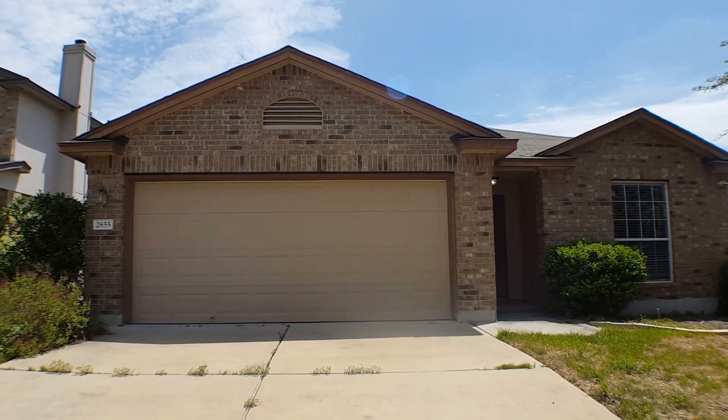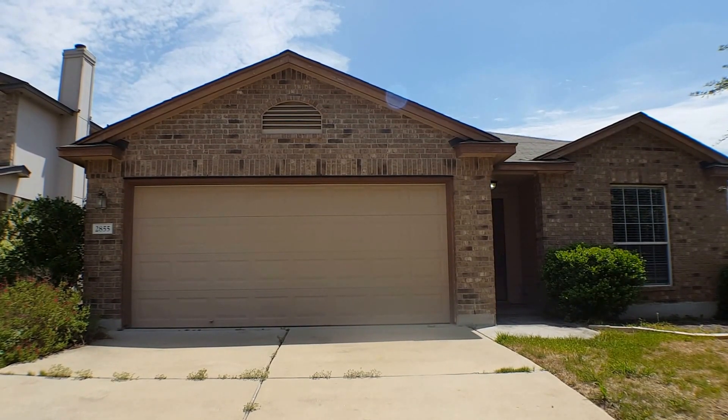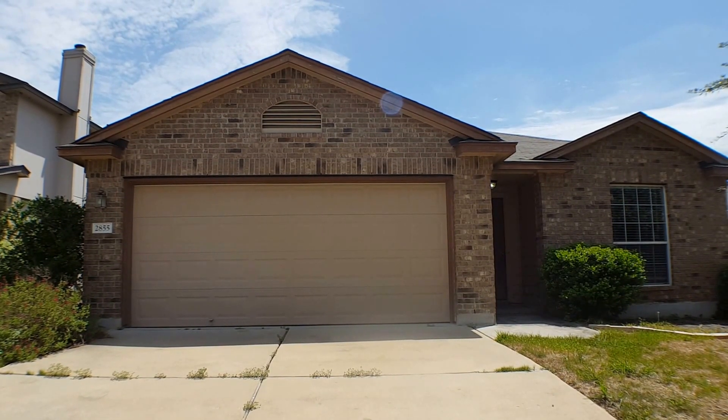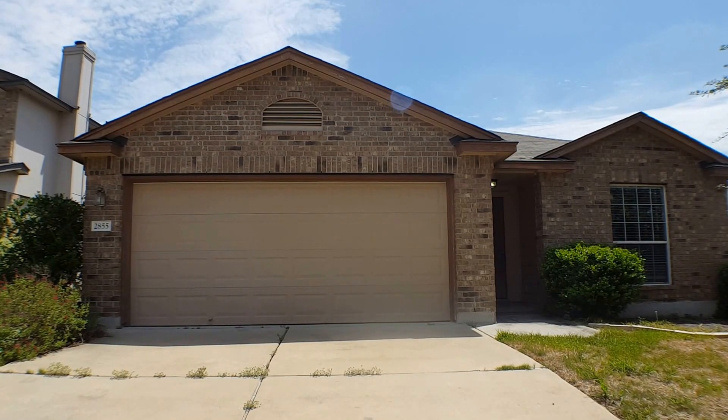Hello, this is Rebecca with GDAA Property Management. Today we're going to preview 2855 Shadow Point Cove in Round Rock, Texas. Let's take a look around the neighborhood.